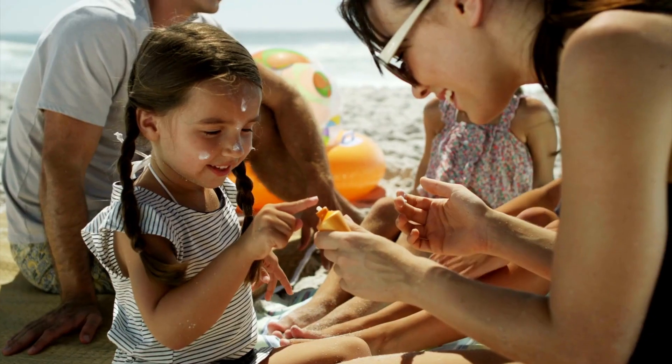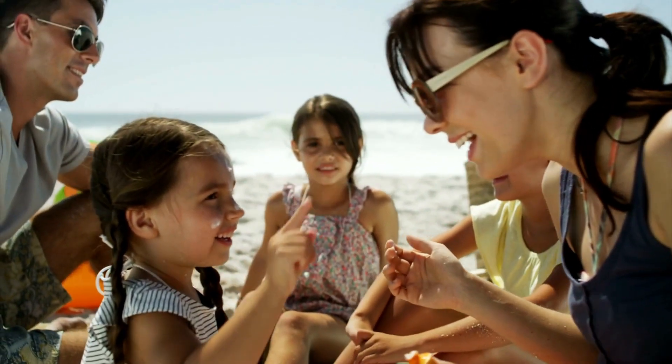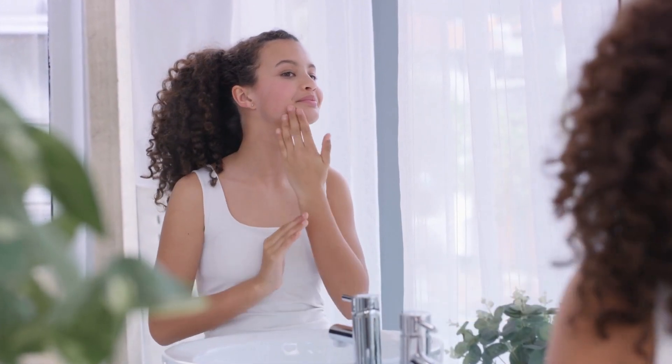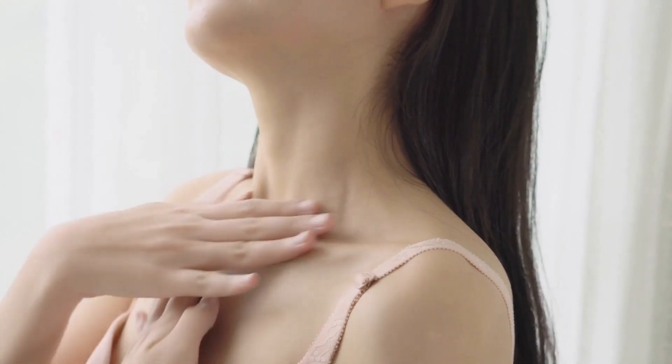Floating onto moisturizers, our skin's drink of water. Picture this: a garden — without water, plants wither. Similarly, skin without hydration loses its bounce and glow. And here's a nugget: oily skin needs hydration too. It's all about balancing water content without overloading on oil.